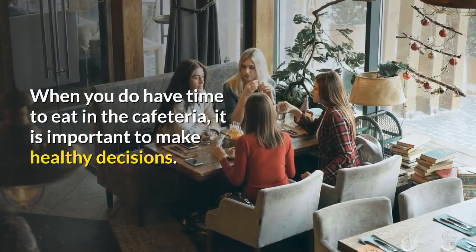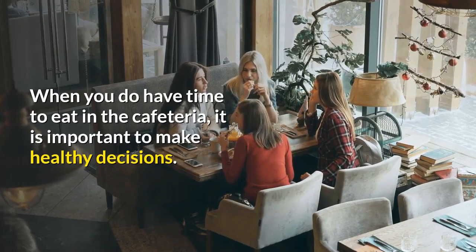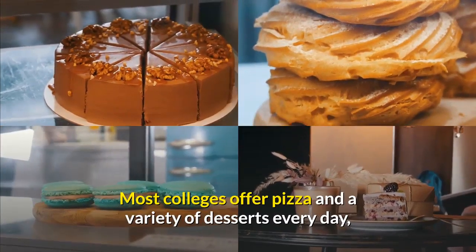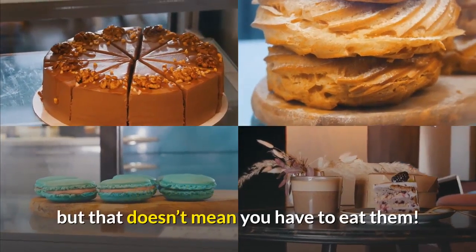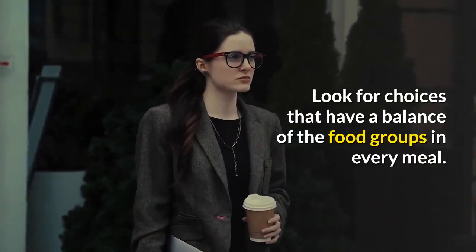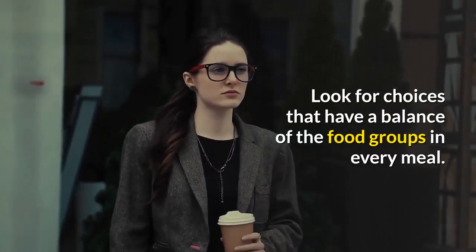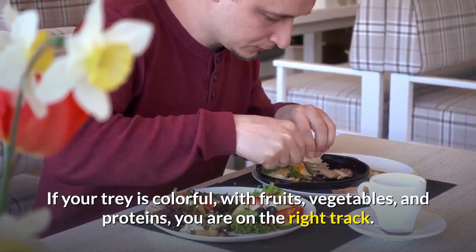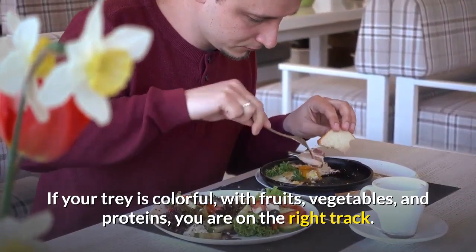When you do have time to eat in the cafeteria, it is important to make healthy decisions. Most colleges offer pizza and a variety of desserts every day, but that doesn't mean you have to eat them. Look for choices that have a balance of the food groups in every meal. A good indication that you have a nutritious meal is color. If your tray is colorful, with fruits, vegetables, and proteins, you are on the right track.